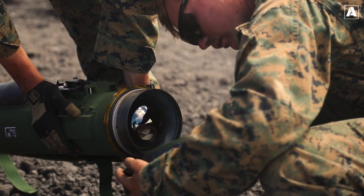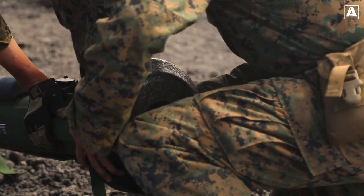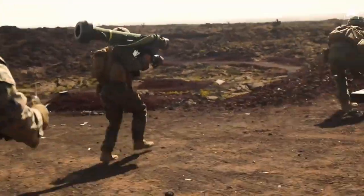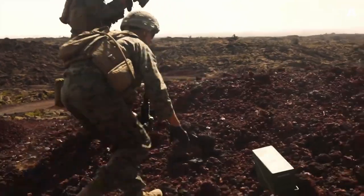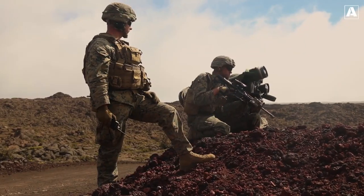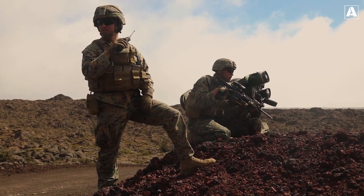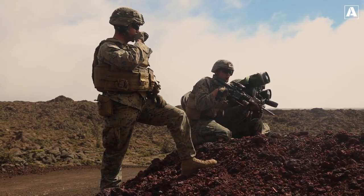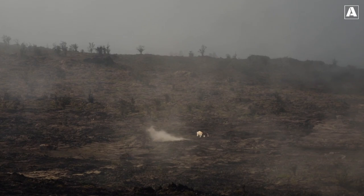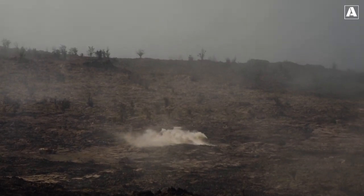So whether you're fascinated by the sheer power of main battle tanks or intrigued by the relentless innovation in anti-tank weaponry, this battle will leave you spellbound. That wraps up today's thrilling episode of Avian Anchor. Stay tuned for our upcoming episode where we'll continue to bring you in-depth analysis of the evolving dynamics on the modern battlefield. Don't forget to subscribe to our channel, Avian Anchor, and until then, stay curious and stay informed.